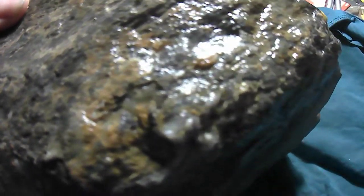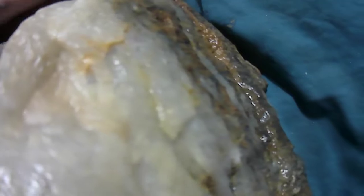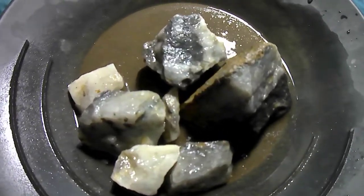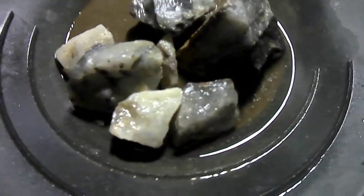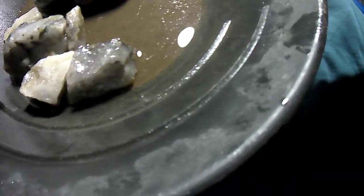Anyways, I'll set this camera down a minute and show you some other stuff here. Oh yeah, now I usually grab this little stuff up all the time — most of the time there's gold in there.